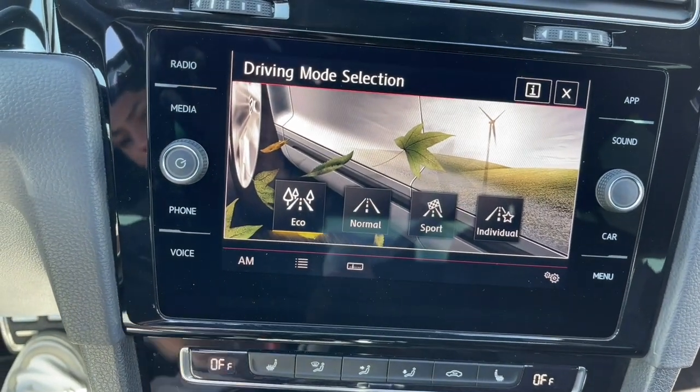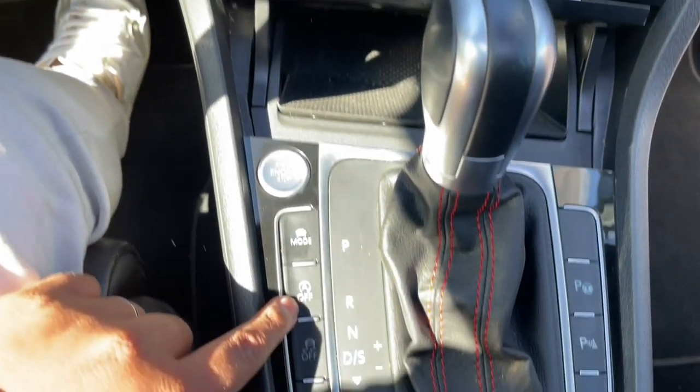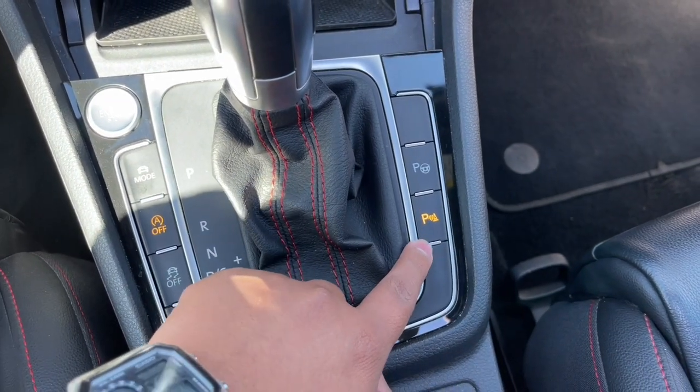Tiene distintos modos de manejo: modo eco, modo normal, modo sport e individual. También cuenta con la función de start-stop, control de estabilidad y sensores de estacionamiento.